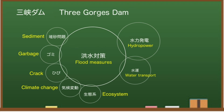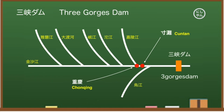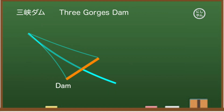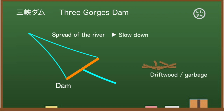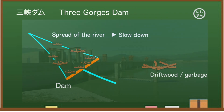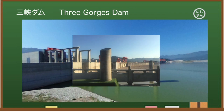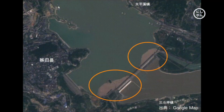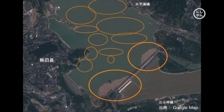The Three Gorges Dam has many problems such as floods and cracks, but do you know about the garbage problem? The dam is located at the end of the confluence of various rivers, so driftwood, household waste, earth and sand, and rocks flow in from upstream. From the beginning there was concern about garbage accumulation, so the dam is equipped with a function to discharge garbage and driftwood. Satellite images show large garbage that appears to be driftwood flooding the dam, and household garbage seems to be floating as well — it's just full of garbage.